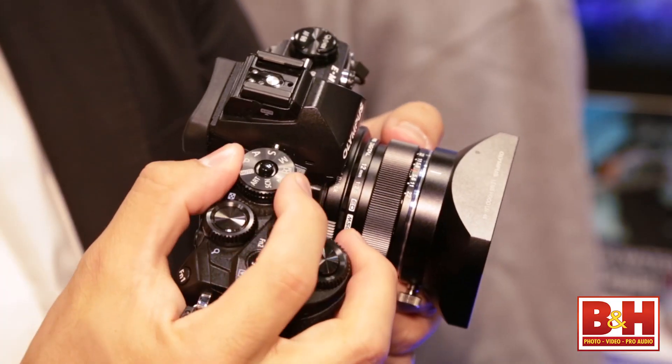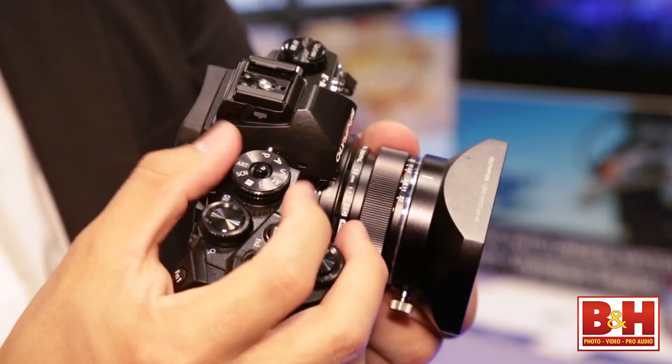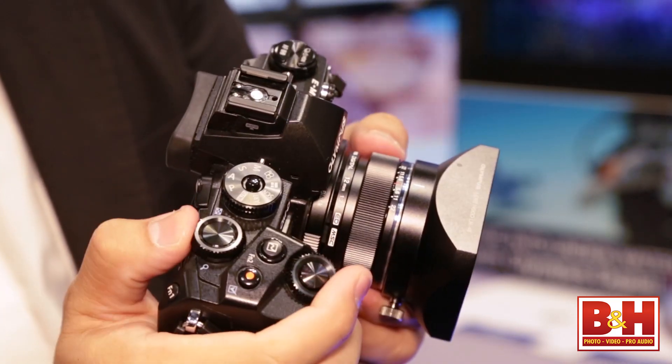Thanks. This is our newest product — you may have heard of it. We introduced it back around September 10th. It's the second product in our new OM-D family, which we first introduced in 2012 with the EM5, which is extremely successful for us. This is the follow-on product. This is the EM1 — our flagship product in the OM-D family. It's a 16 megapixel mirrorless camera.